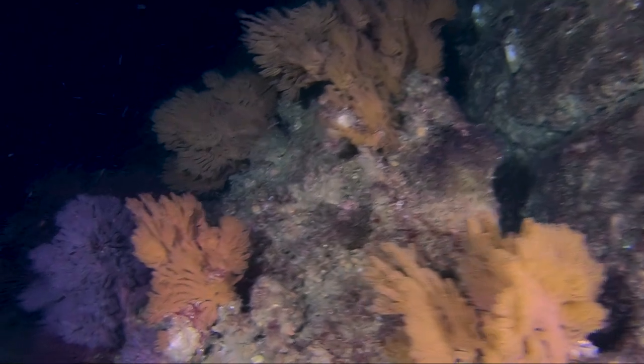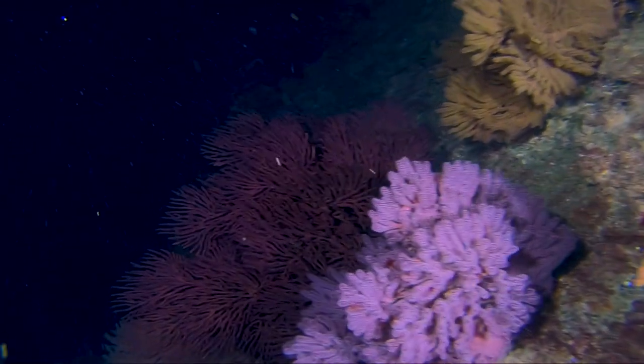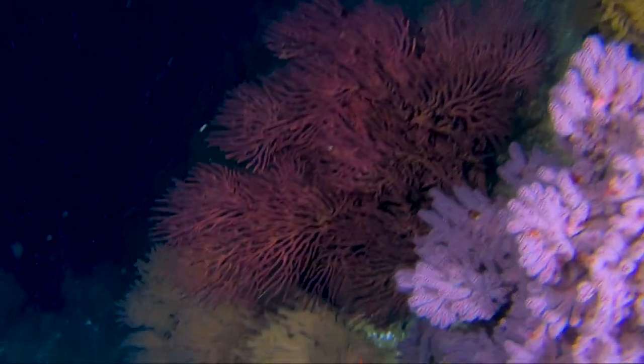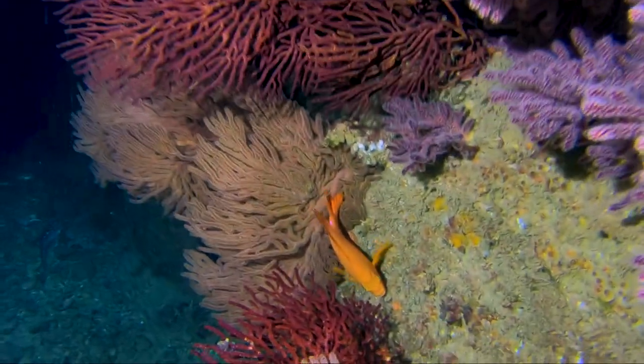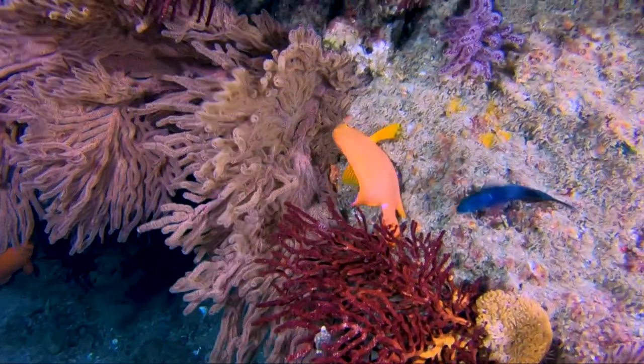Swimming along the reef, we see a group of colorful gorgonians which are filter-feeding to capture drifting plankton. They are colonial species that attach to the rock — each individual polyp is a distinct animal. Together they secrete calcium that forms the structure of the colony.